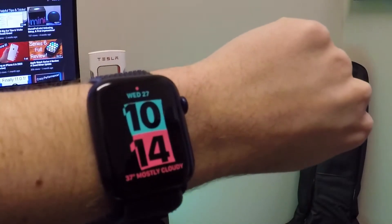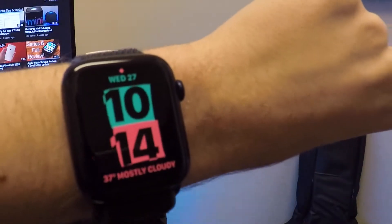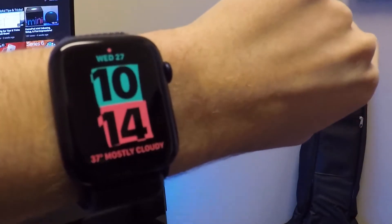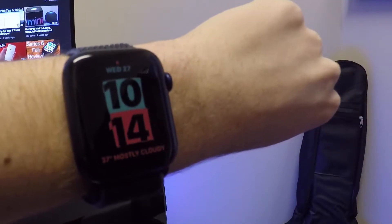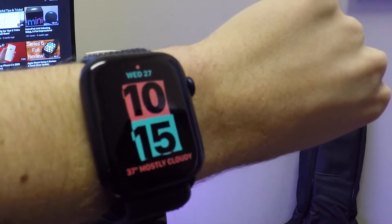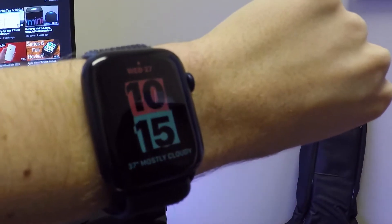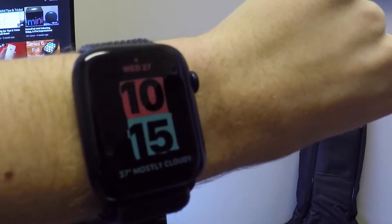Hey, what's going on everybody? Dan will be taking a look at watchOS 7.3. This update was released yesterday as I'm recording this video, along with several other software releases. I do have a video on the channel already about iOS 14.4, so if you want to check that out be sure to do so. But let's go ahead and talk about watchOS 7.3 today.